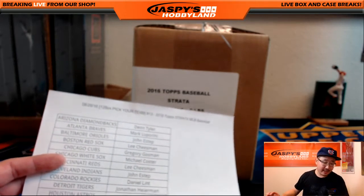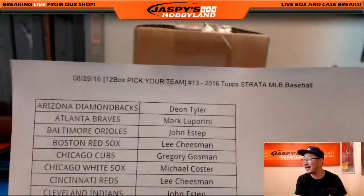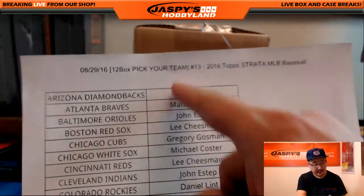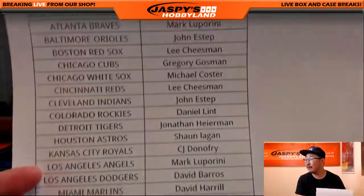Hi everyone, Joe for Jazby's Hobbyland here, looking to get into a world of pure imagination inside Strata Baseball. That is break number 13 on the 29th. Good luck everybody.